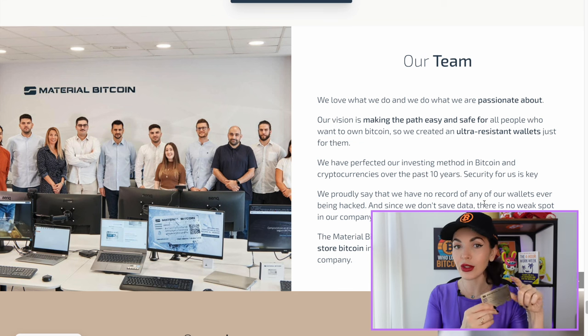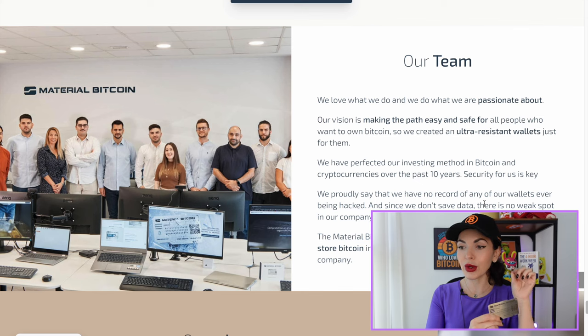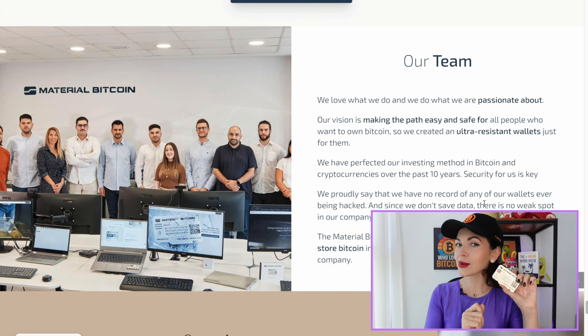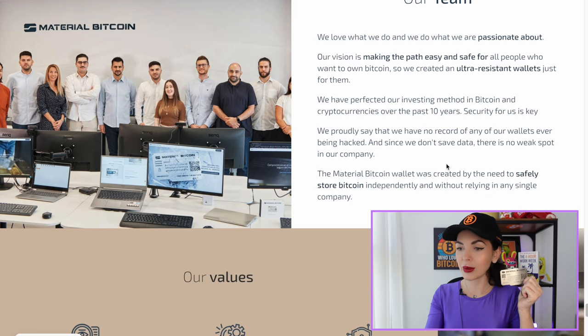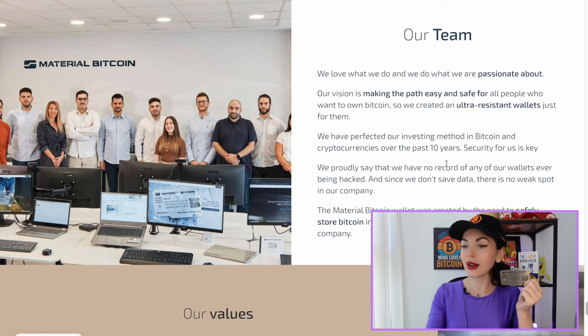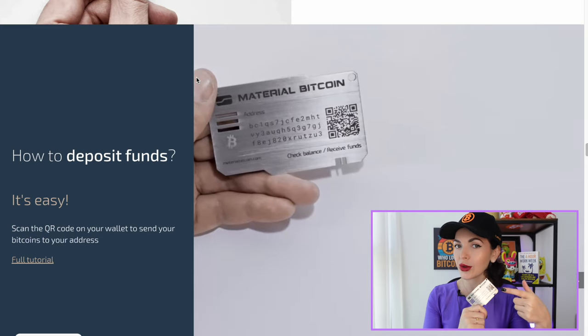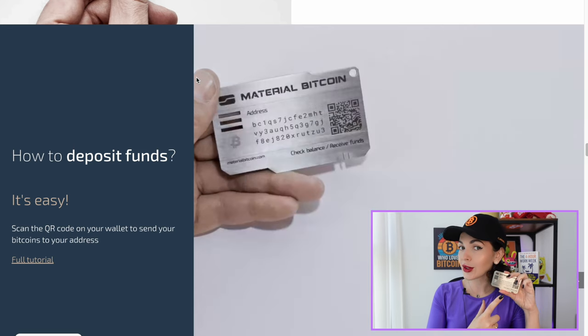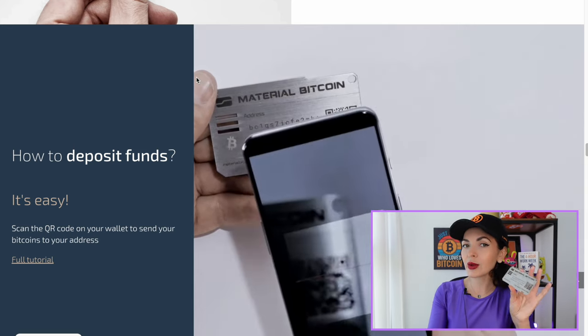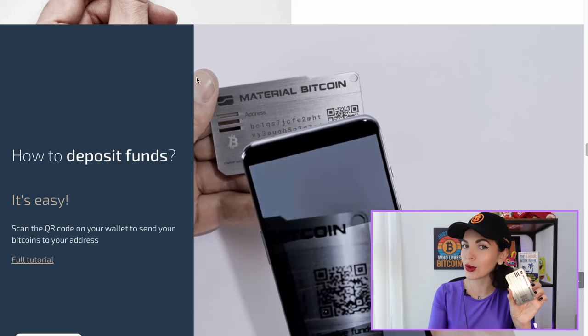I know some guys from the team and I'm going to be meeting them here in Dubai in April, so follow my channel — I'll be interviewing them and asking questions about this wallet. If you have questions about this Bitcoin wallet, leave them in the comments and I'll ask the team when I meet them at the Token 2049 event in Dubai. I recommend you go check out the link in the description and the first pinned comment.